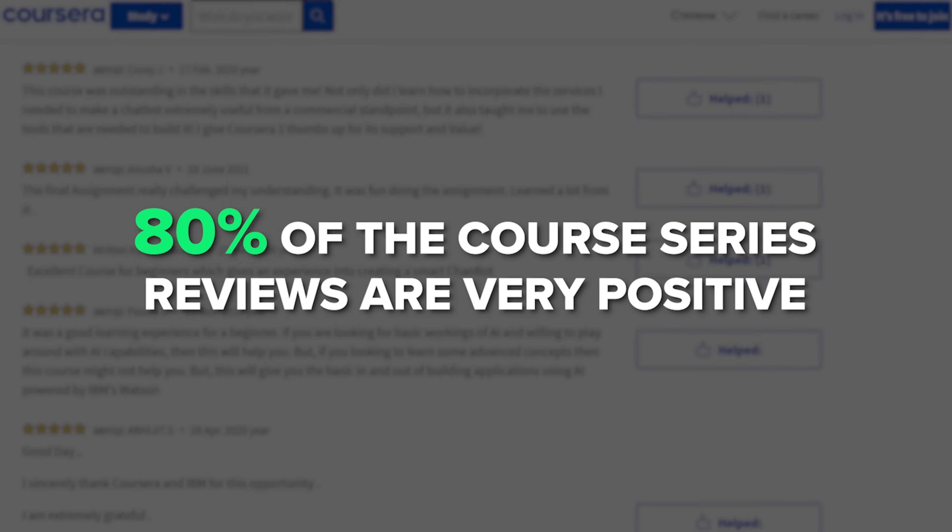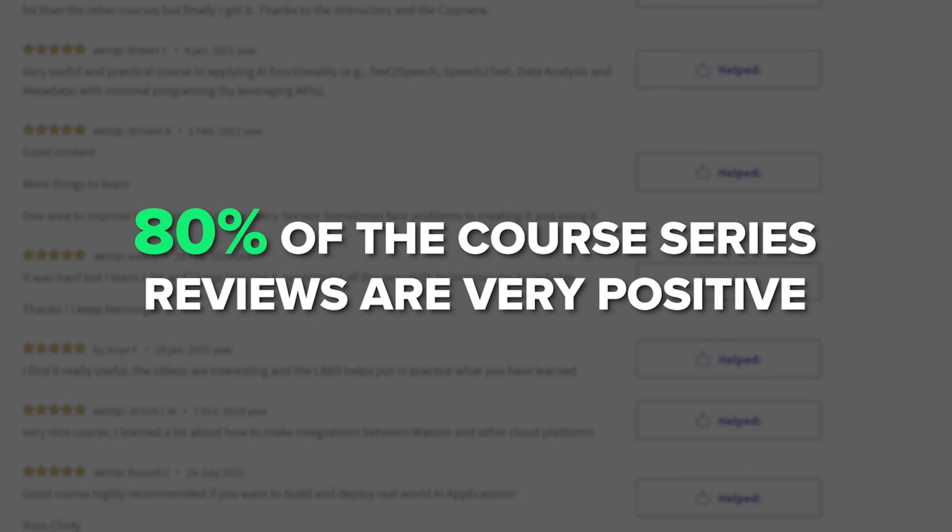From what I have seen, over 80% of the course series reviews are very positive, with 5 and 4 stars. However, there is quite some criticism too. For example, one 5-star review says: 'I learned so much, this was really fun, and I look forward to continuing my education in this area.' And a 4-star review says: 'The overall course is very good to get an overview about the sophisticated applications you can use, but the instructions in the labs are sometimes imprecise, which decreases the quality of the course.' Some people do complain about the labs and practical tasks — for some, they were not detailed enough or too complex.